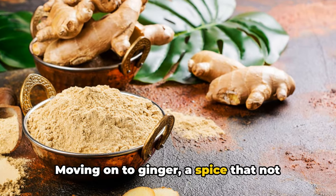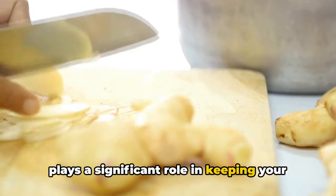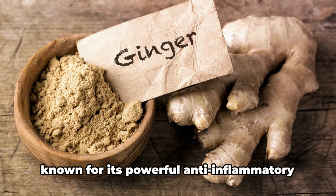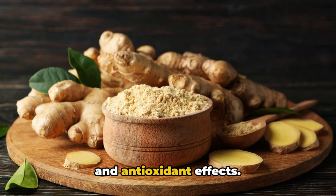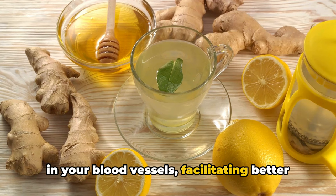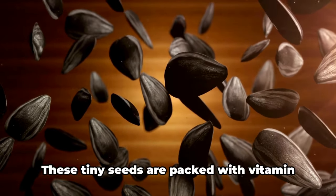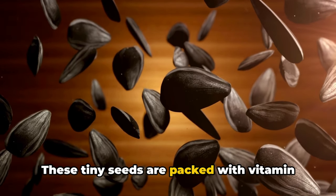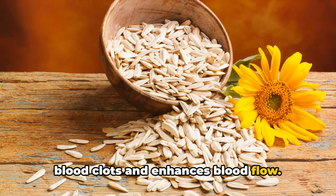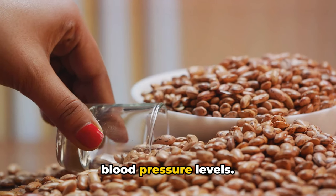Moving on to ginger, a spice that not only adds a zing to your dishes, but also plays a significant role in keeping your circulation system in check. It's rich in a compound called gingerol, known for its powerful anti-inflammatory and antioxidant effects. These properties help reduce inflammation in your blood vessels, facilitating better blood flow. Lastly for this segment, we have sunflower seeds. These tiny seeds are packed with vitamin E, a potent antioxidant that prevents blood clots and enhances blood flow. Plus, they're a fantastic source of magnesium, which helps maintain healthy blood pressure levels.